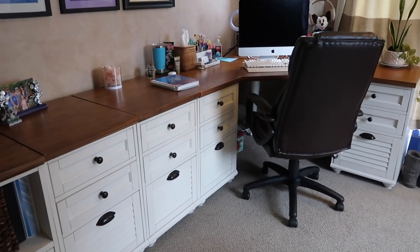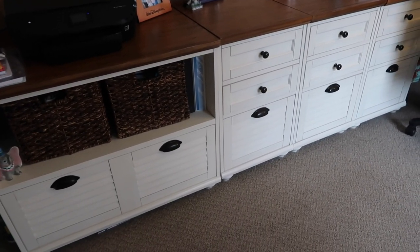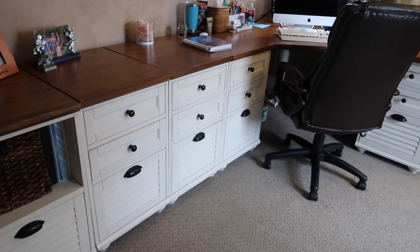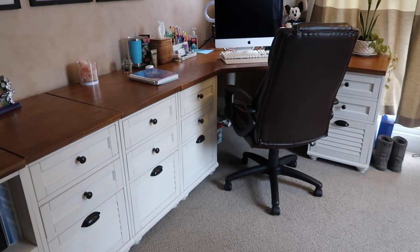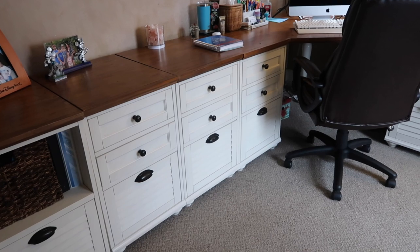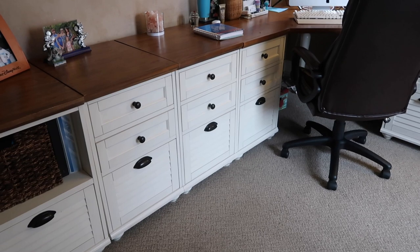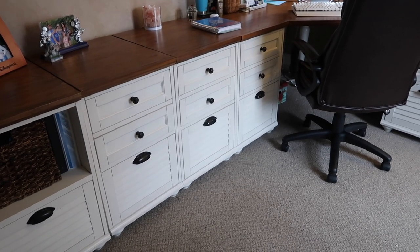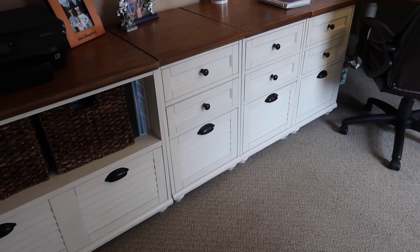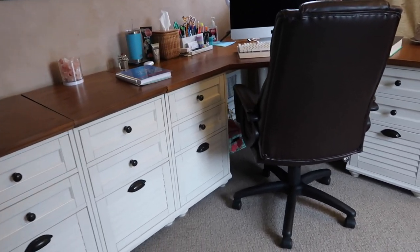Everything in all of my desk drawers is now totally and completely organized. I am so happy that I took the time to take care of this, and really excited that now everything is nicely organized and I can easily access all of my stuff. That was a fun project, and I am tired! I'm going to make myself a cup of tea and have a snack and relax now, because I deserve a break after all of this hard work. Really, really satisfied with the way everything came out.